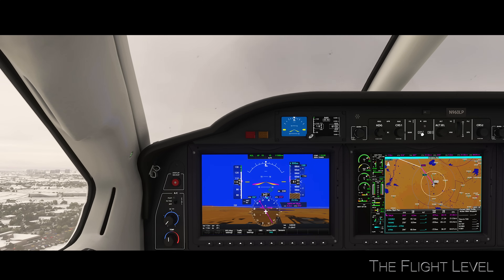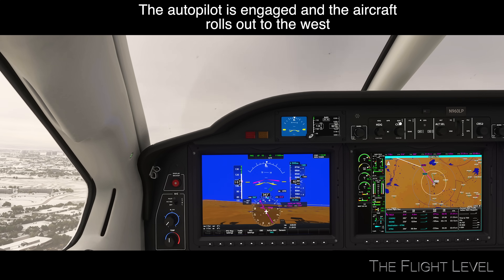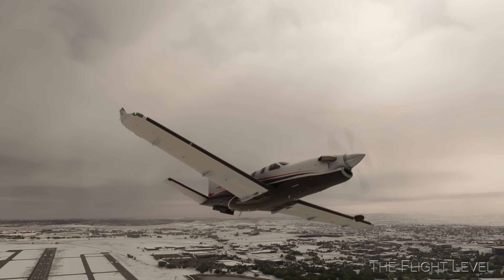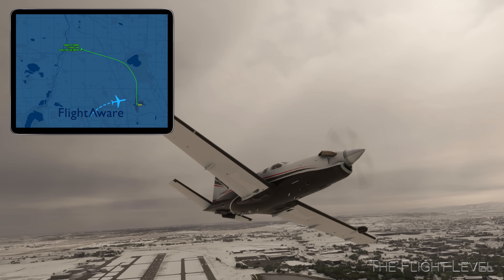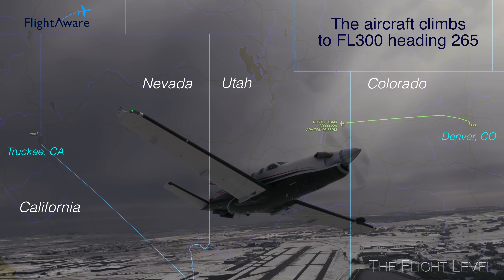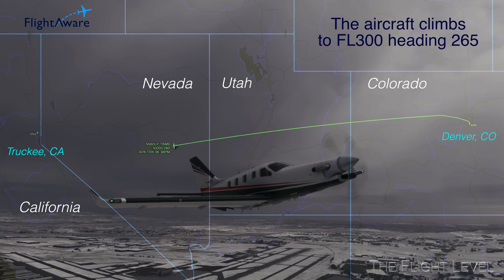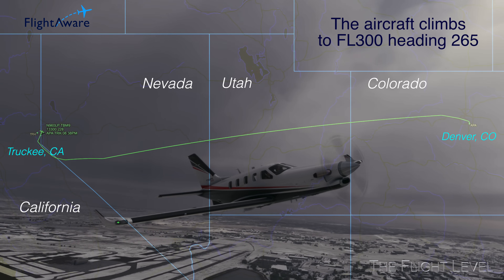The autopilot is engaged and the aircraft assumes a westerly direction. The TBM 960 climbs to 30,000 feet and cruises with a ground speed of about 280 knots over Colorado, Utah, and Nevada before entering California.